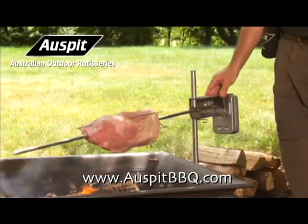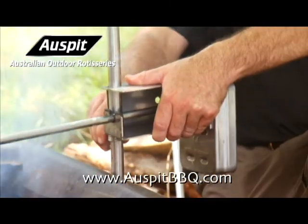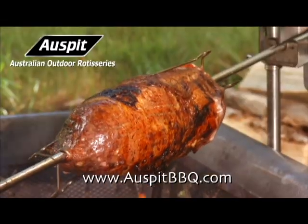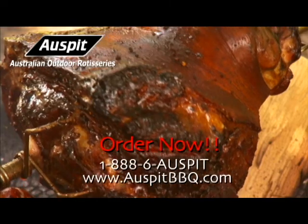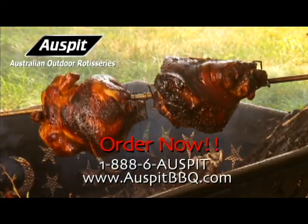With Oz Pit, it's no worries, mate. Fully adjustable for temperature control. Best of all, nothing to plug in. Runs up to 90 hours on just 2D batteries. So from the backyard to the bush, cook it with Oz Pit.